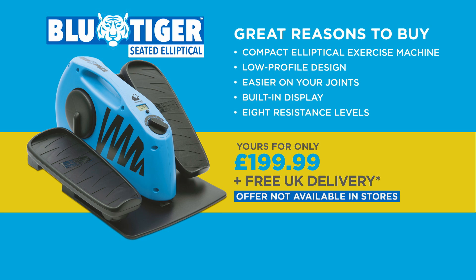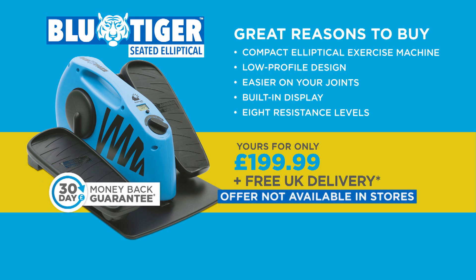Help yourself stay active with the Blue Tiger Elliptical Trainer for $199.99. As a special bonus, we'll even throw in free delivery and 30 days to change your mind, thanks to JML's money-back guarantee. This offer is not available in stores, so call or go online now and make your sit-down time more active with the Blue Tiger Elliptical Trainer from JML.